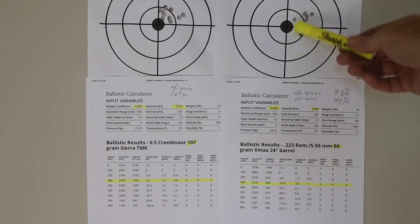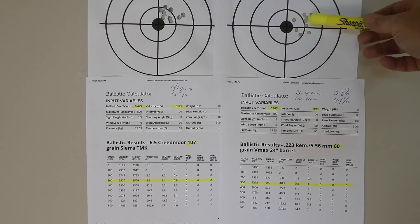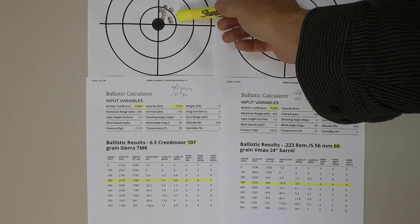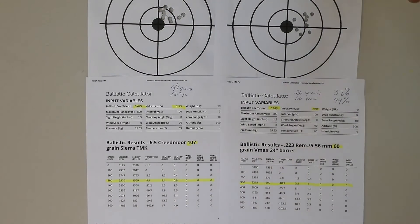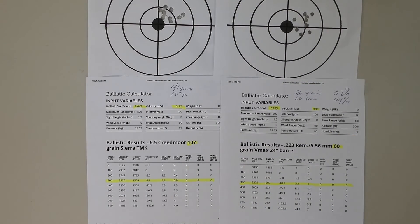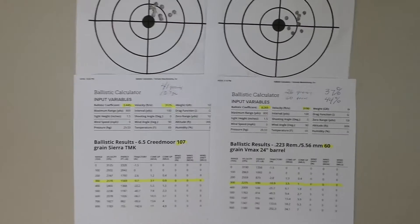Okay, you saw the targets — nothing really stellar. That's an inch and three-quarters, that's an inch and a half, maybe close to an inch and three-quarters. This is the 223 and this is the 6.5 Creedmoor. But more importantly, let's take a look at the ballistic data.